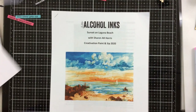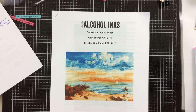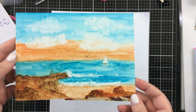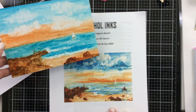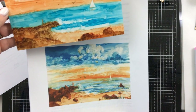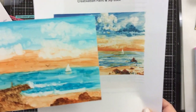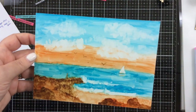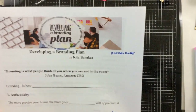I also took this alcohol ink paint and sip class, thanks to Alexandra as well, and this is what we painted. I think that mine doesn't quite look like the sample. It is kind of fun to paint with alcohol inks though — it's very forgiving. You can always blot it up and start over if you hate it.